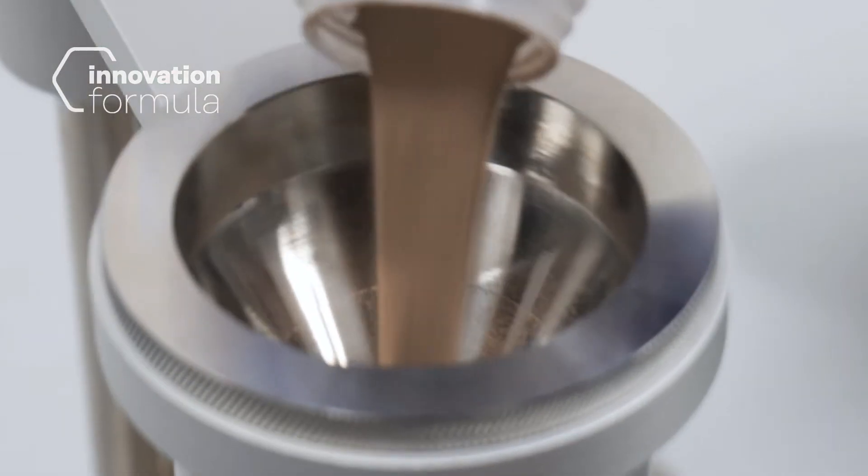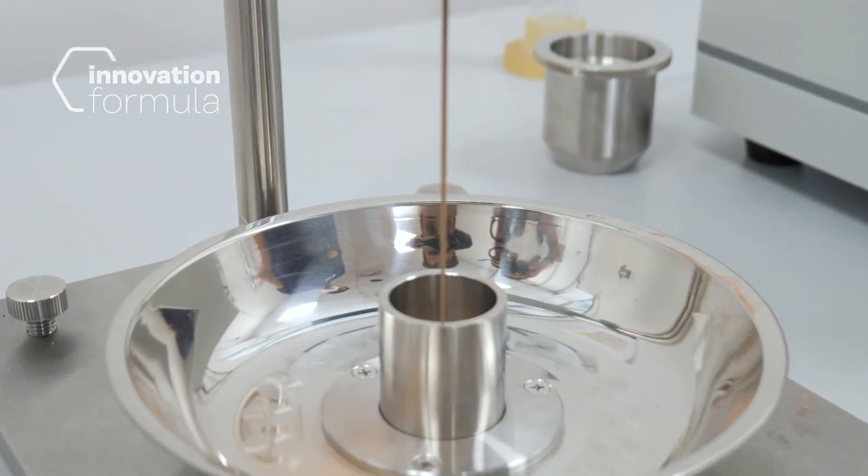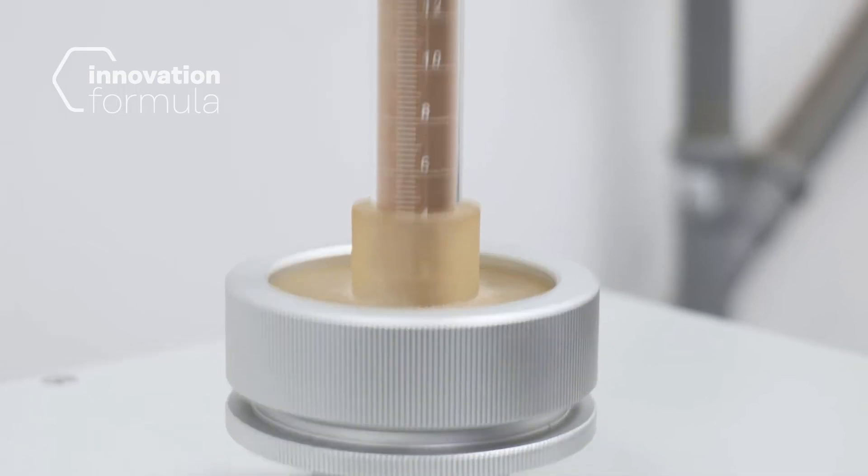It's a delicate process because micrometric powders need to have different characteristics and properties for different applications, such as the size, the shape, good flowability, and low oxygen content. We produce several custom powders for our partners, who remelt them using a laser or an electron beam in their 3D printing machines.